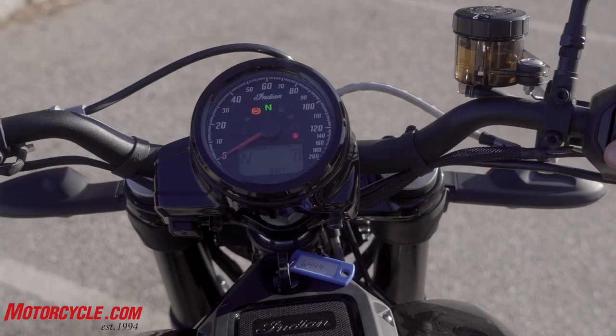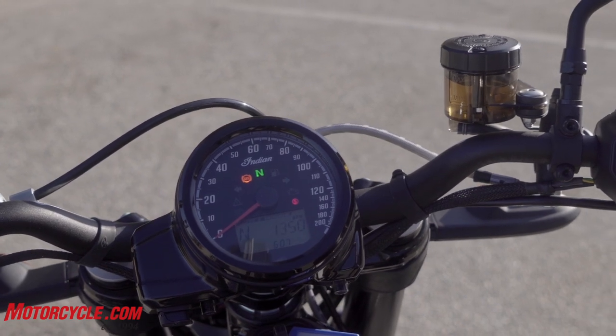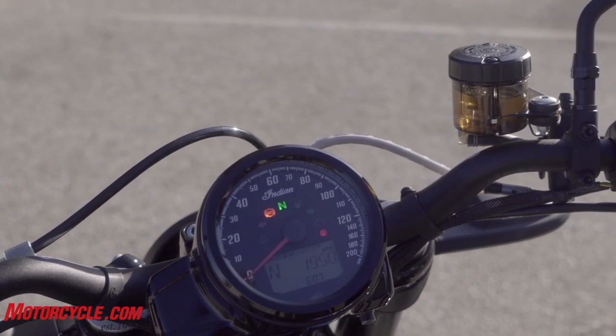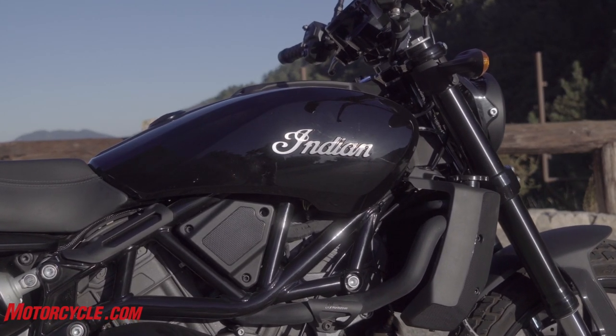The base version just has a round instrument, like the XSR does. It's kind of more old-school and more in keeping with the style of the bike. That one's got Showa suspension, as does the S model, but it's not adjustable. You can recognize it by the black fork tubes opposed to the gold ones.